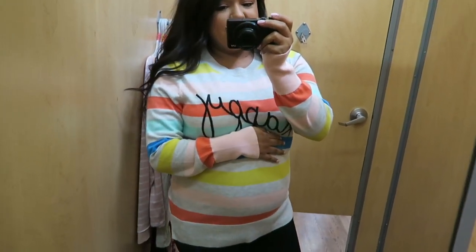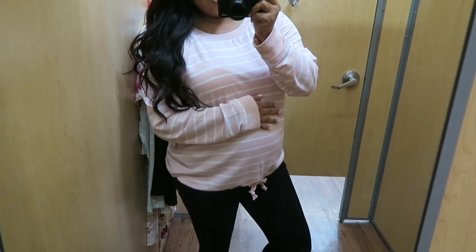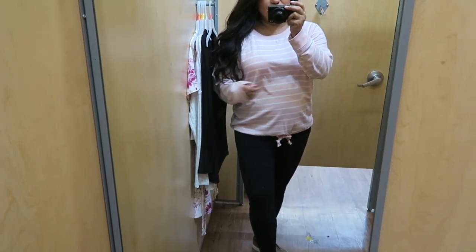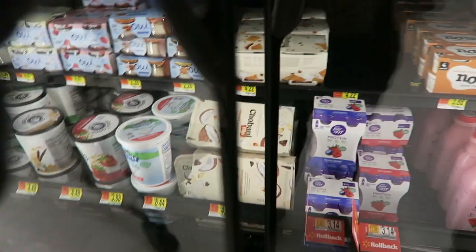Oh my goodness, I really like this one! This is the baby pink and white striped long sleeve and I love it — it's super soft and comfy. I really really like this.